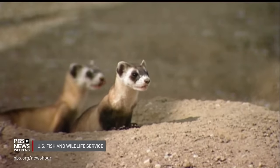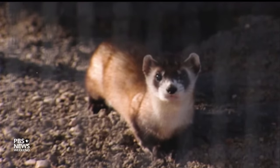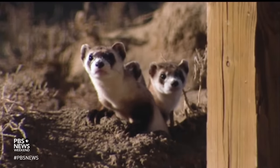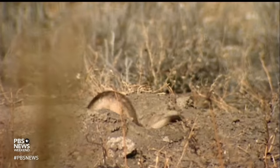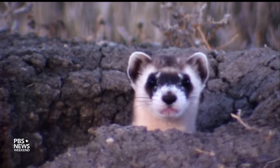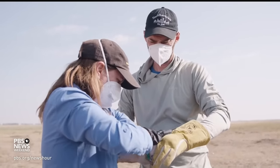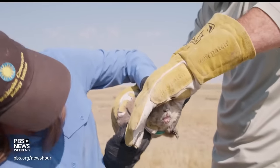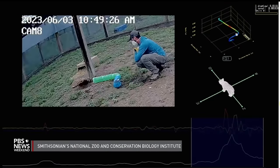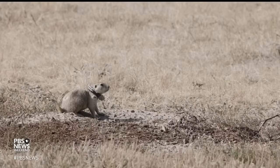Another threat to the black-footed ferret is a bacterial disease called sylvatic plague. Both black-footed ferrets and the prairie dogs they eat are highly susceptible to it. It's transmitted by fleas and has been known to infect humans. Black-footed ferrets are nocturnal, spending daylight hours in burrows dug by prairie dogs — their lives there have largely been a mystery to scientists. But this summer, field biologists in Montana began the first-ever tests of electronic devices to track prairie dogs underground, like Fitbits mapping their movement through the networks of tunnels called towns.